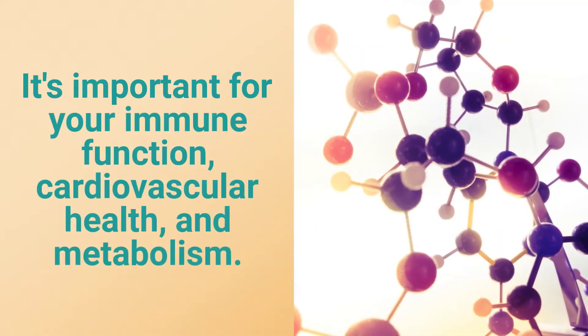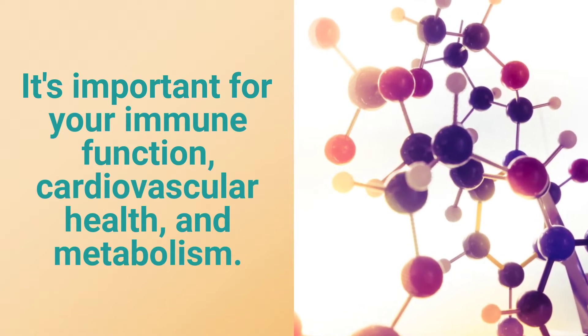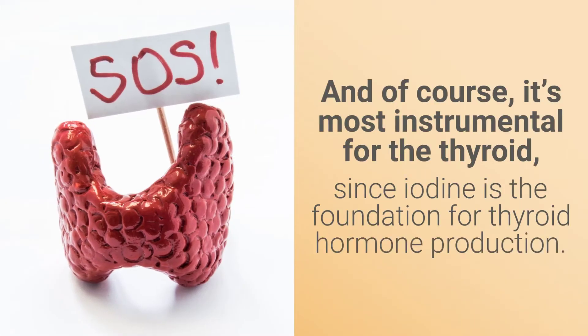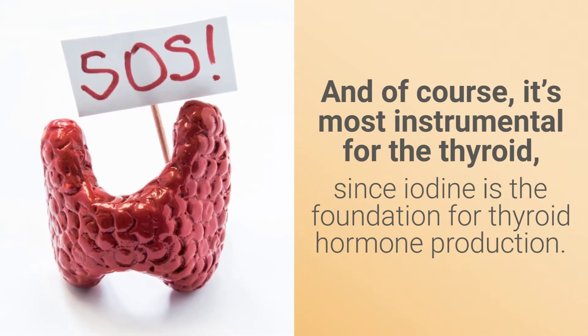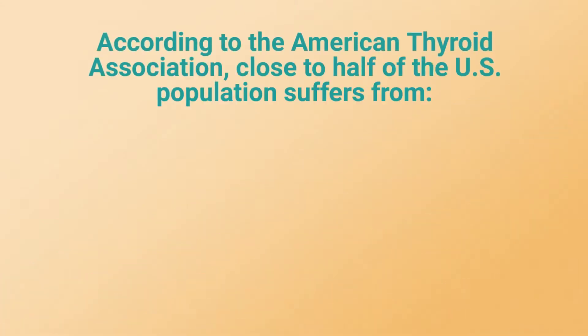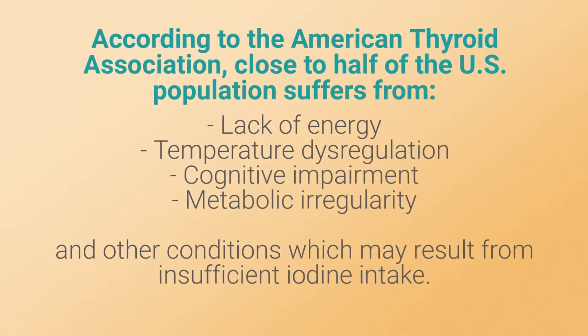Iodine is important for your immune function, cardiovascular health, and metabolism. And of course it's most instrumental for the thyroid, since iodine is the foundation for thyroid hormone production. According to the American Thyroid Association, close to half of the U.S. population suffers from related deficiency conditions.